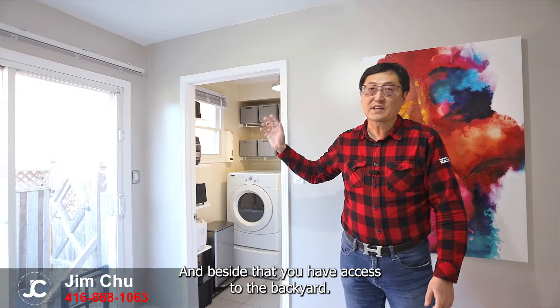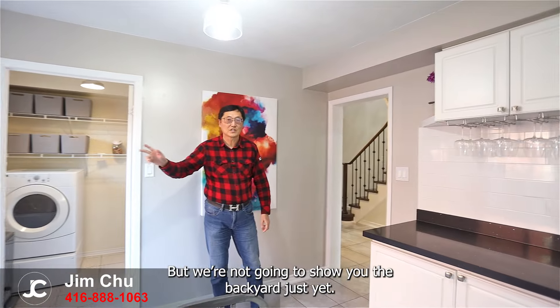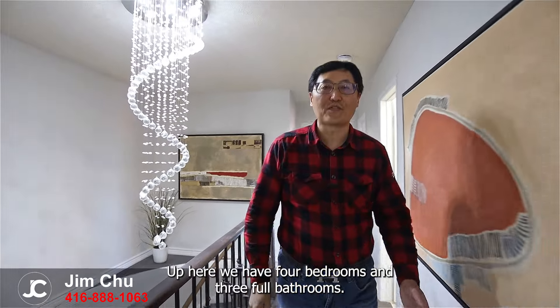Over here on my left you have access back onto the foyer. On the right you have your main floor laundry and beside that you have access to the backyard. But we're not going to show you the backyard just yet — instead I'm going to show you the second floor.